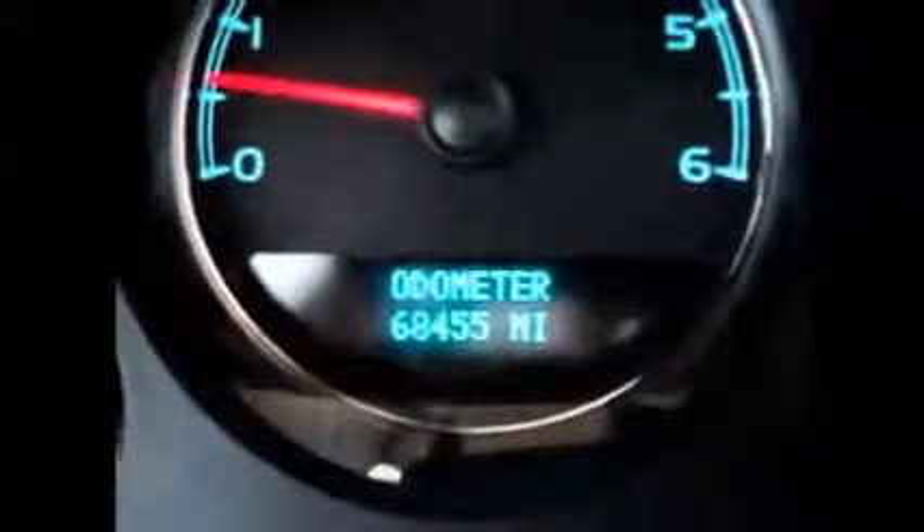In the front we have the cruise control buttons on the left side and the OnStar immediate controls on the right. Automatic headlights and fog lights. This vehicle currently has 68,455 miles on it.